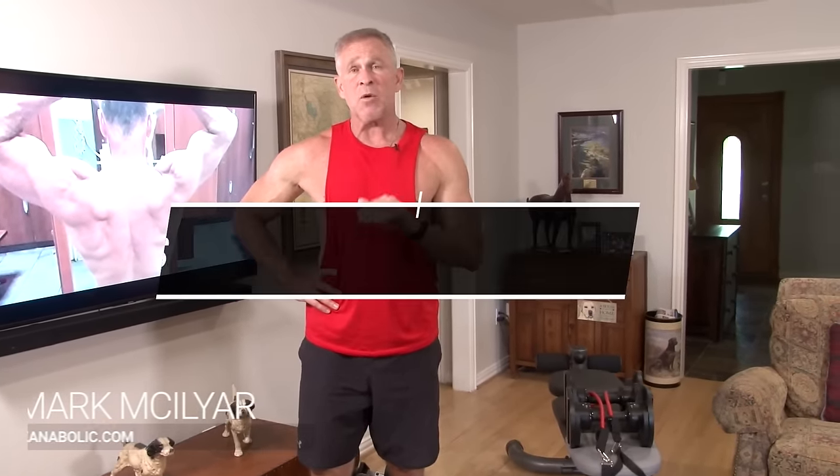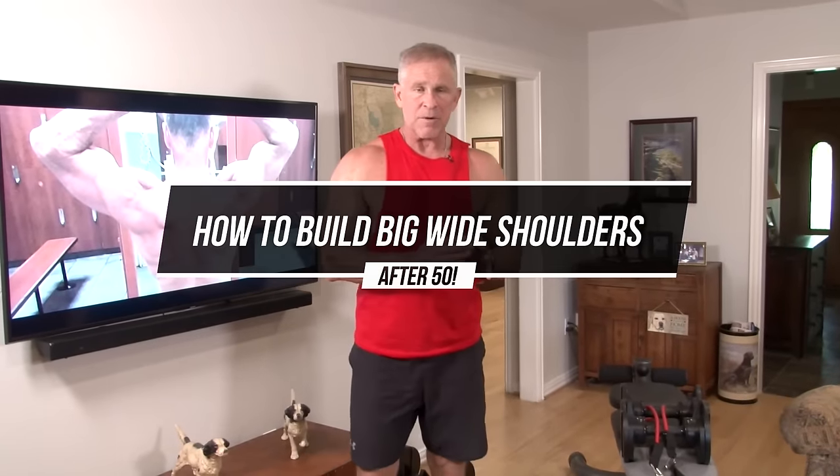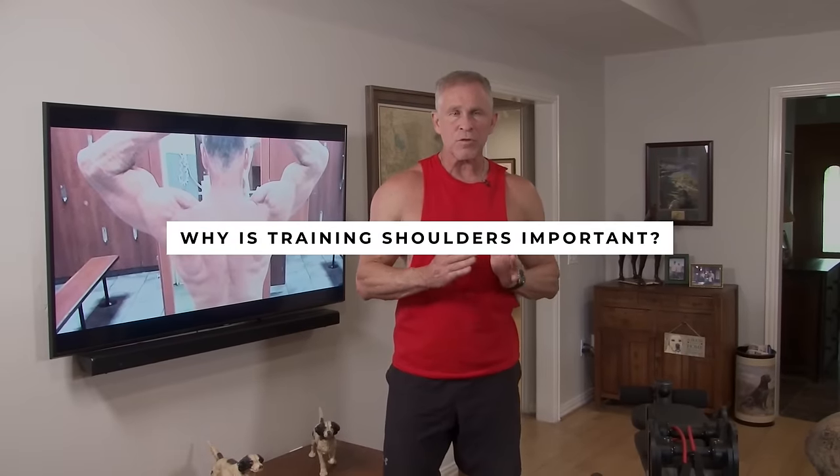Hi, I'm Mark McKellia with Live Anabolic and I want to talk to you guys about how to build big, wide, impressive shoulders. Before I get into six fantastic exercises that you can do at home with nothing but some dumbbells and bands, I want to just talk about shoulders and why they're important. This is a muscle group that most guys naturally neglect — everybody wants to work on their arms and their chest.